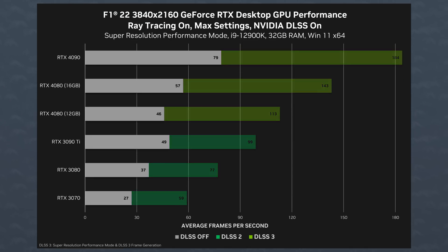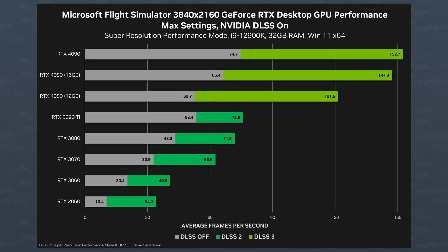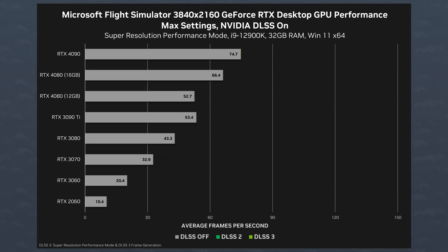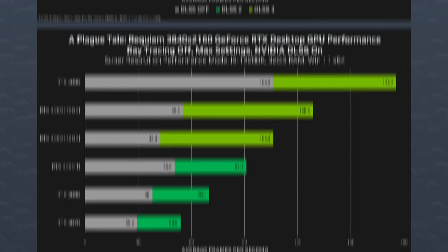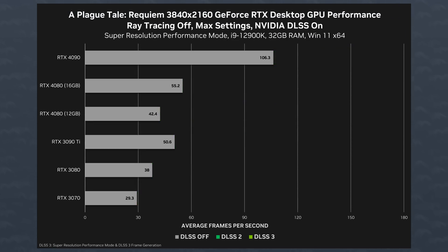Let's look at those gray bars. These are not 1% lows or averages — these are the FPS numbers with DLSS off, so pure raster performance. Here in all three games, the 3090 Ti consistently beat the RTX 4080 12GB. We can also see that the RTX 3080 is around 10 to 20% away too. And if we compare it to the RTX 4080 16GB, the 16GB version is 25 to 30% faster. So yeah, Nvidia is once again proving that this GPU is way overpriced.